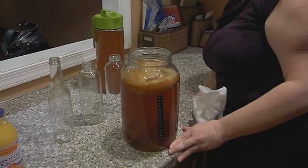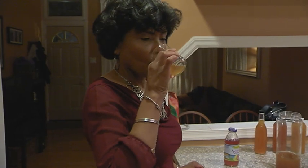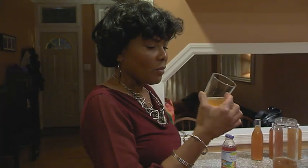Allison, what do you think? Bad idea — it's days overbrewed. It is vinegary. Instead, we tried Allison's nine-day brew mid-process. That's not bad. It's good. You like it? I like it.